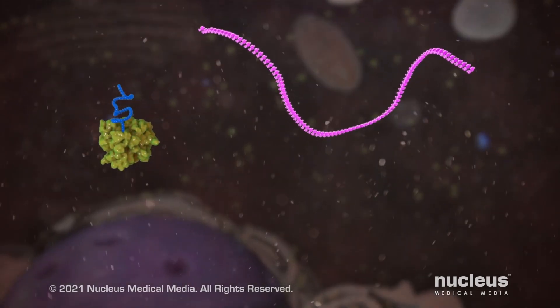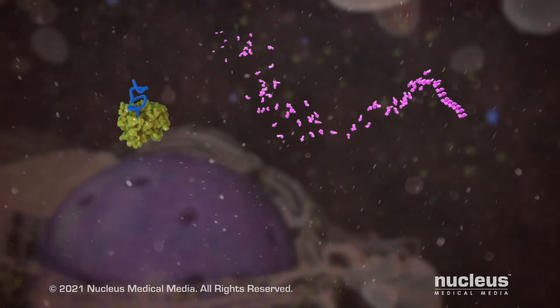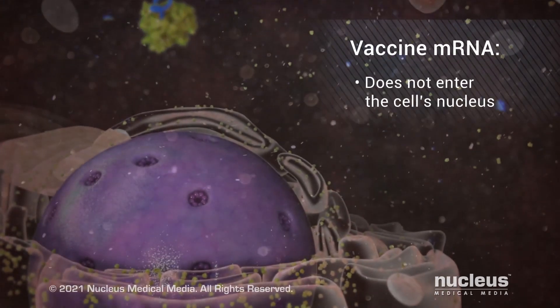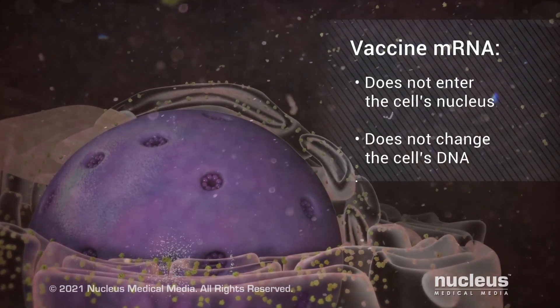After making the piece of the spike protein, your cell destroys the mRNA from the vaccine. It's important to know that the mRNA from the vaccine never enters the cell's nucleus or changes its DNA in any way.